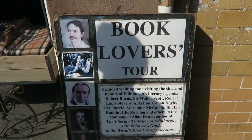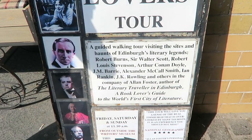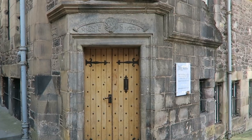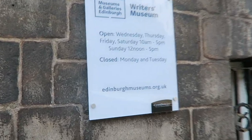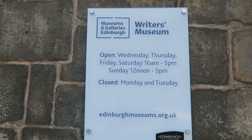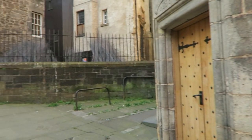If you are interested, there is also a book lovers tour where they guide you around the areas where some legends wrote. This here is the Writers Museum and it is open Wednesday, Thursday, Friday, Saturday and Sunday. They give you a tour of all the legends that wrote books in Edinburgh.